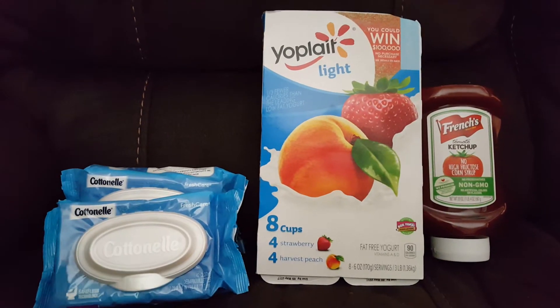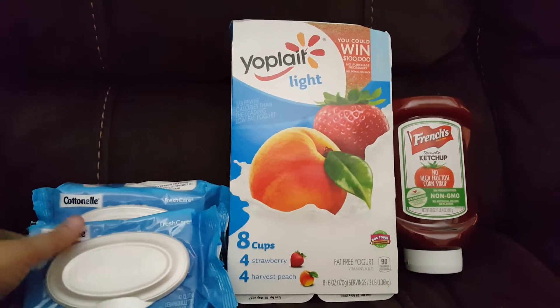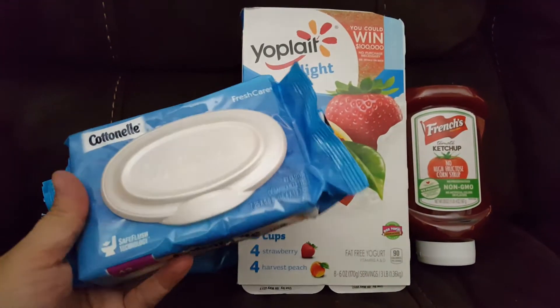Hey guys, just want to bring you a small haul from Walmart. This is using coupons and two savings apps: Ibotta and Checkout 51.